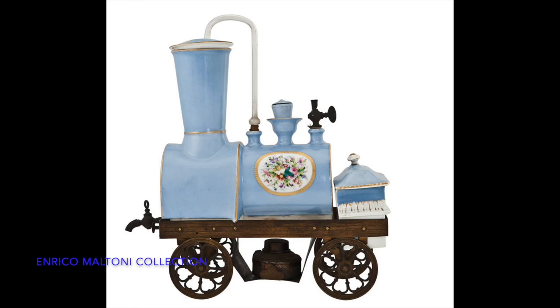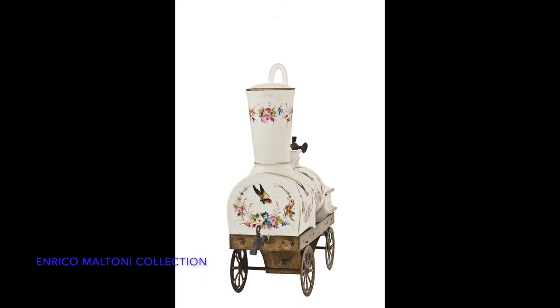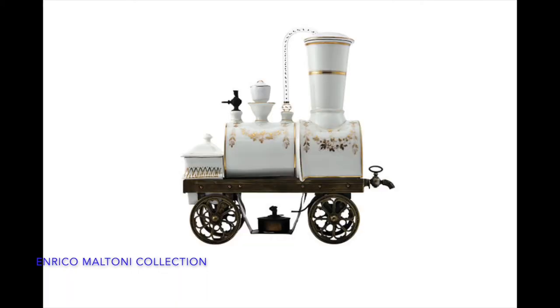There are other examples of these types of railway coffee makers. They can be found in ceramic ware, such as these ones patented by the French-Italian designer J.B. Tossoli.